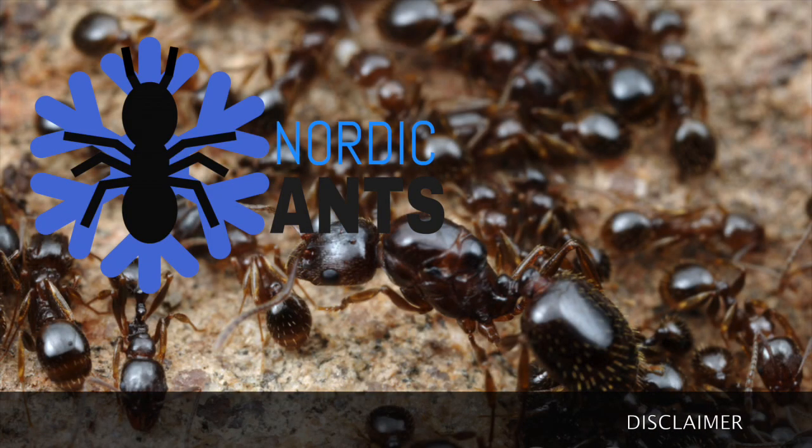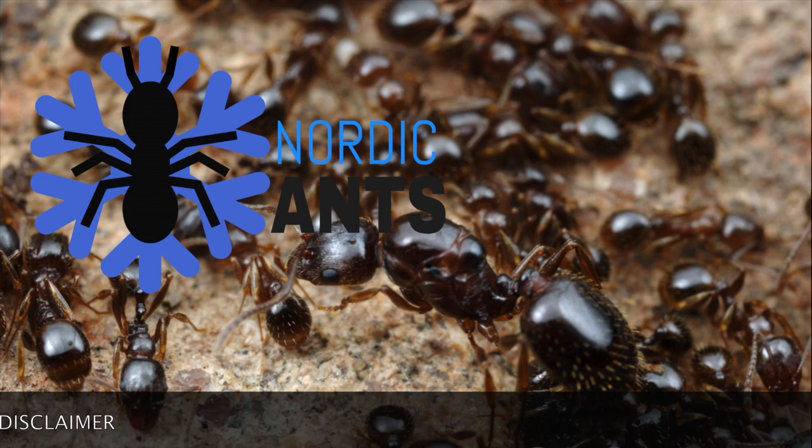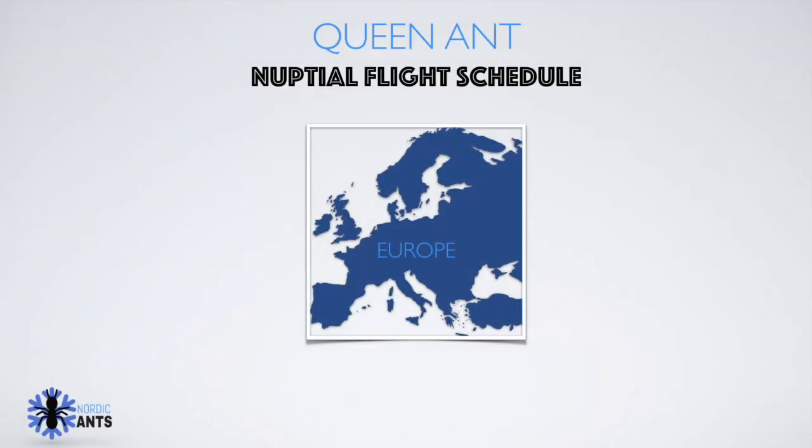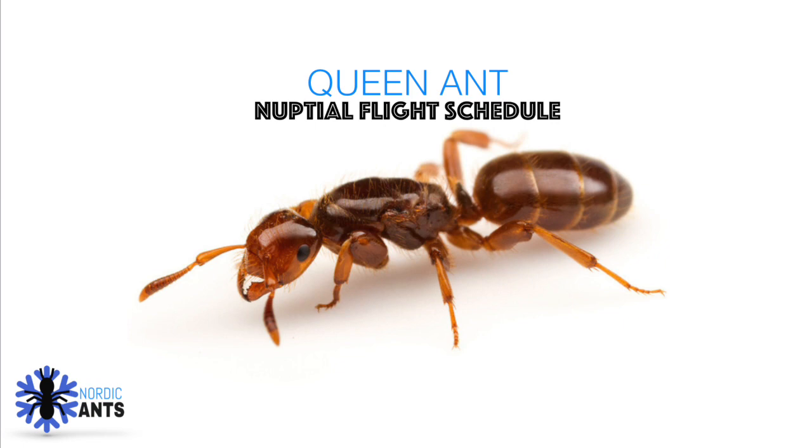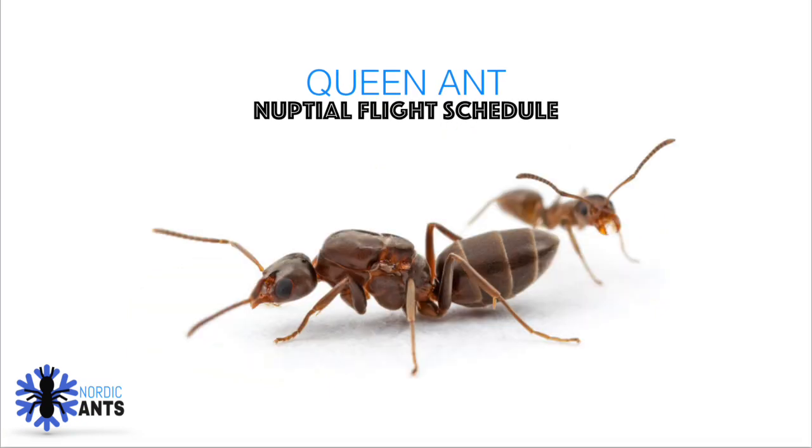Hi guys, just for you ant nerds out there, I want to mention that some photos may not belong to the exact same species as may be claimed, but they do belong to the same genus and will almost look exactly identical. I want to introduce you to this first tutorial on the channel of Nordic Ants. It's about when and how to catch your queen ant, and it covers catching them seasonally in Europe. Don't worry if you don't live there — most of the information is also relevant for most countries with corresponding species and climates.